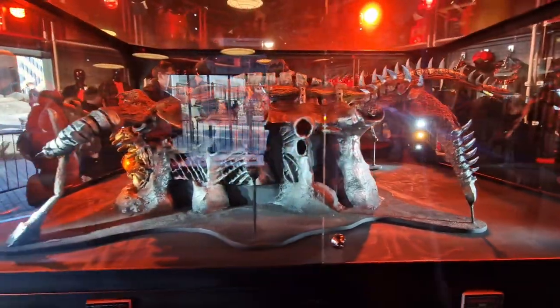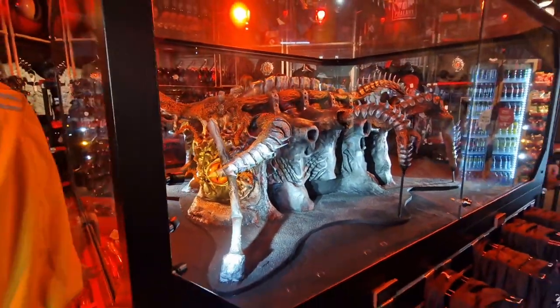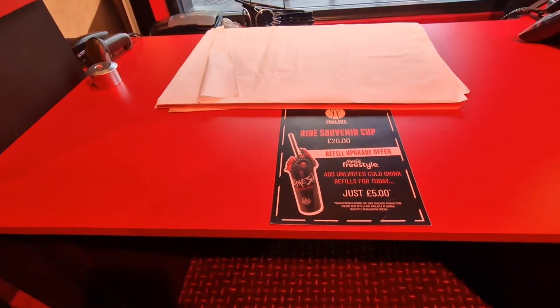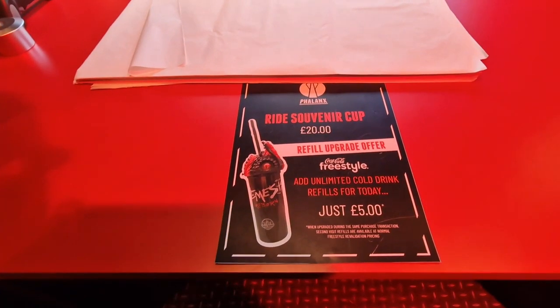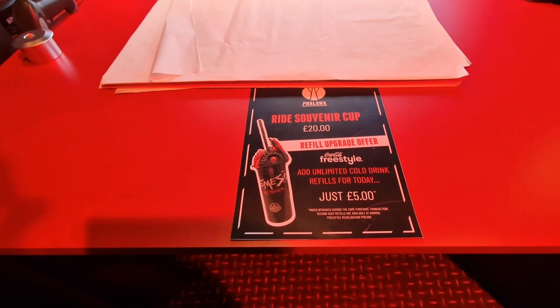We're going to get around the front — this shop is busy. They've got the tote bags down here, they're £6. And then there is a souvenir cup, £20, but they're out of stock. I know it lights up as well because I've seen it on YouTube. Yeah, that is awesome — and it is a refill one.